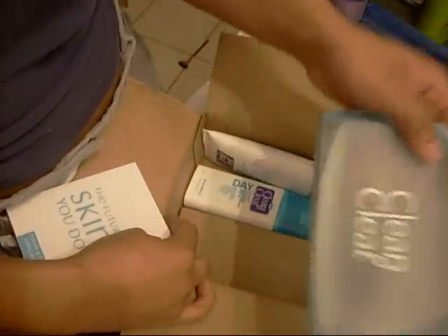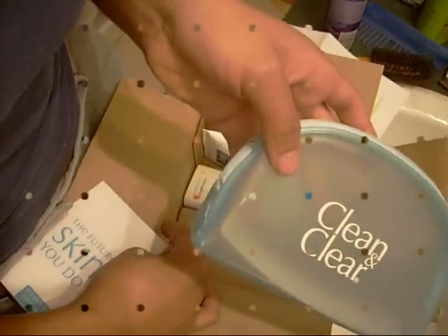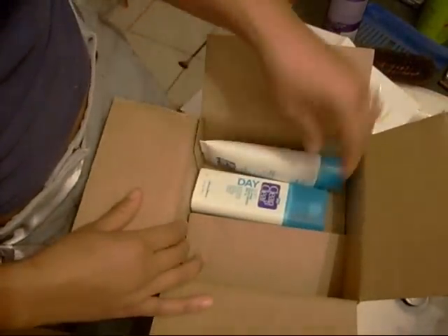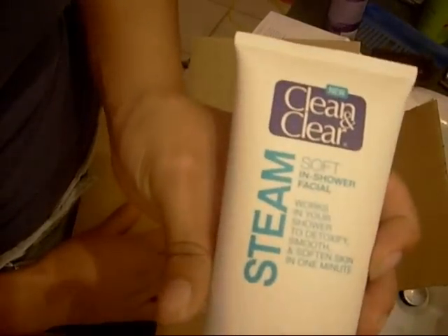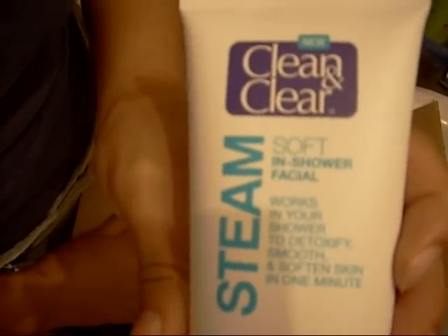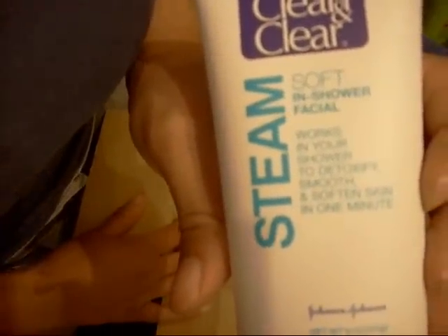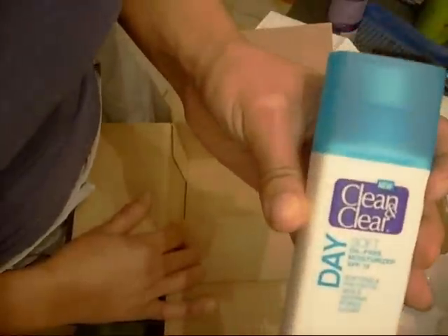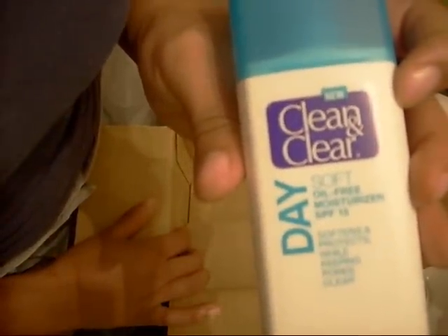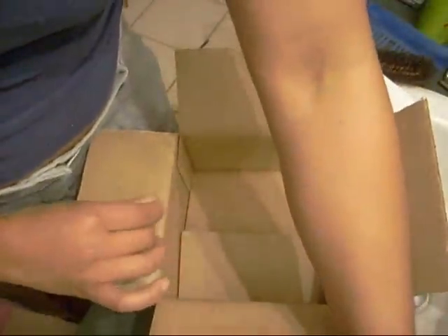Doesn't that look nice? I get my own Clean and Clear pouch, in which I can put my Clean and Clear Soft in-shower facial steam. And afterwards, the Clean and Clear Soft oil-free moisturizer SPF 15 day.